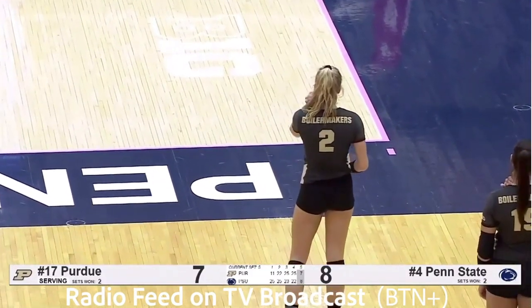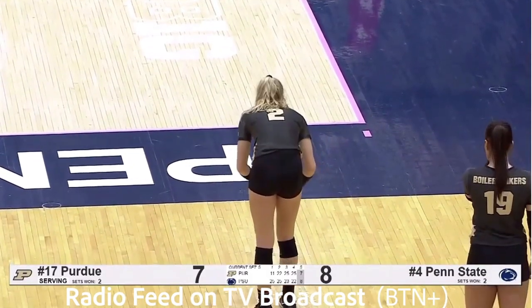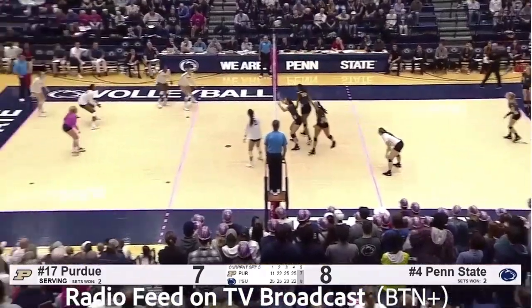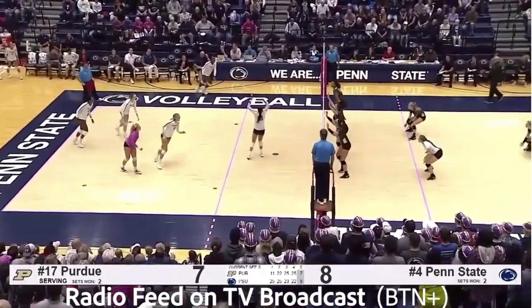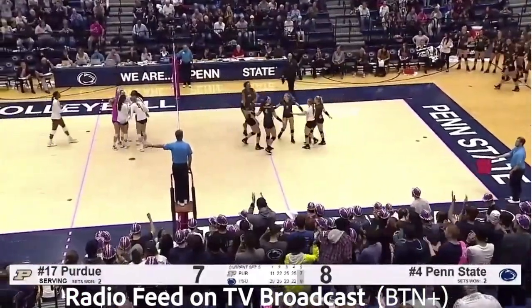Johnny Parker is going to come in the back row, adding an extra offensive attacker for Gabby Blossom. And Bush is going to serve, trying to tie this up at 8. Targets Leaf. Good pass to Weiskircher. Left side, here's Nia Reid. Hits it in the back left corner for the kill. 9-7.